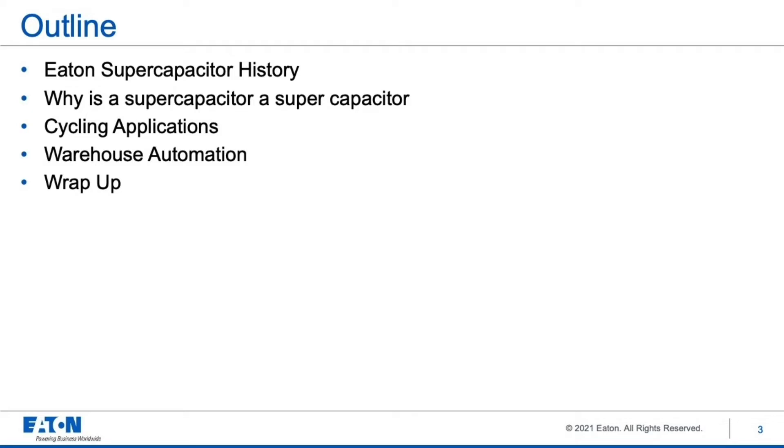An overview of my talk today: I'll briefly go through Eaton's history in supercapacitors, why a supercapacitor is a supercapacitor, what are cycling applications, and then focus this on warehouse automation designs, and then finally wrap up.